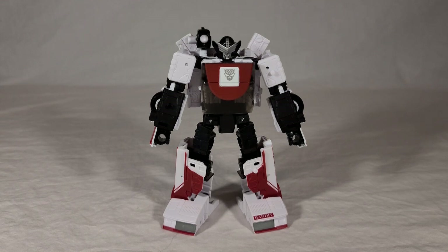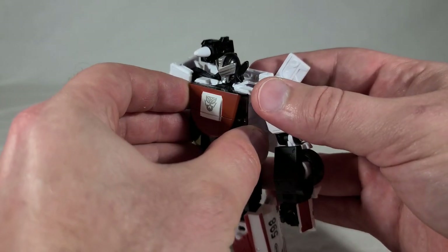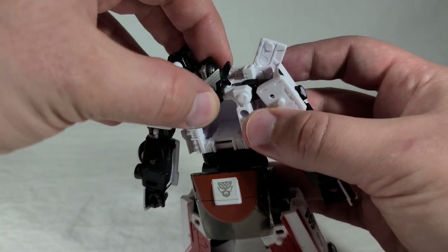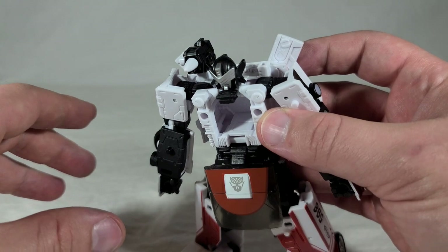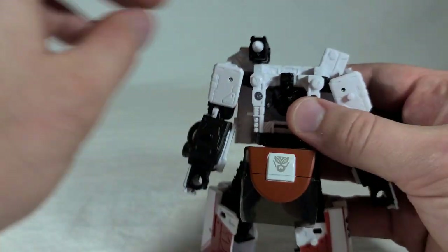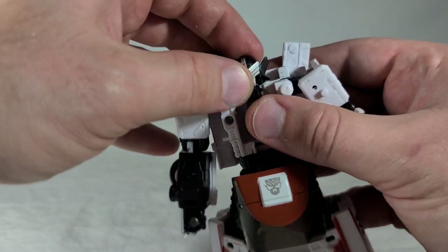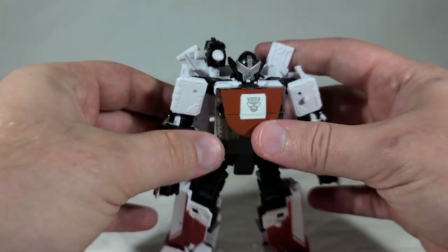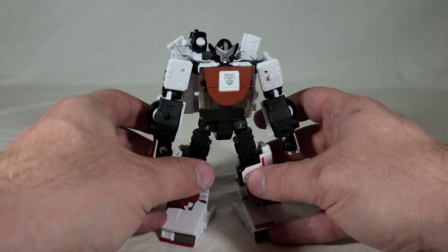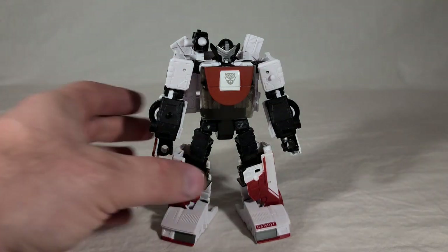Something else I noticed — I don't know if it's the same with Wheeljack and I just didn't notice it, or if it's more prominent on this guy. When you're transforming him to vehicle mode, you pull this down and swing the head down, but it really does not want to go. I found if you kind of pull it out and then down, it'll give much more easily. Just be aware if you get your copy and his head is really hard to flip down, just pull it away from his body as you're flipping it down. It'll make it a lot better.